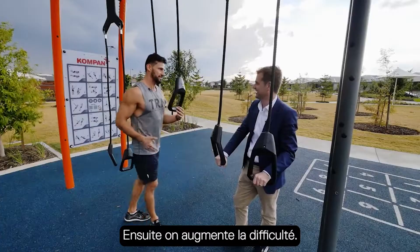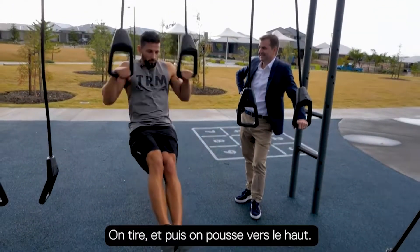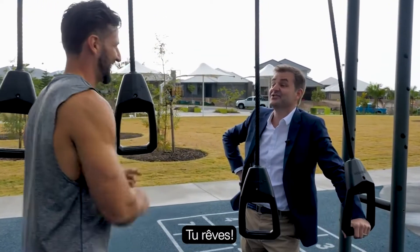So then we progress it — this is a big jump. We can go into a muscle-up. Basically a muscle-up, we go from here and we're getting a pull and a push. That's next in line. Think you're ready for that one? You're dreaming.